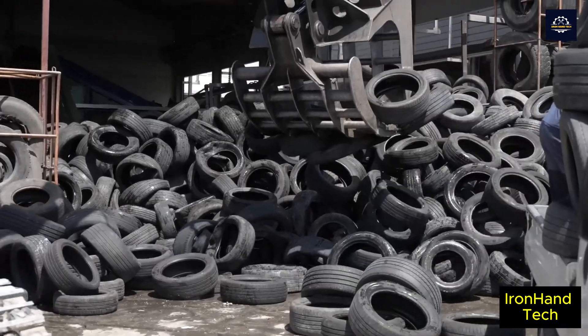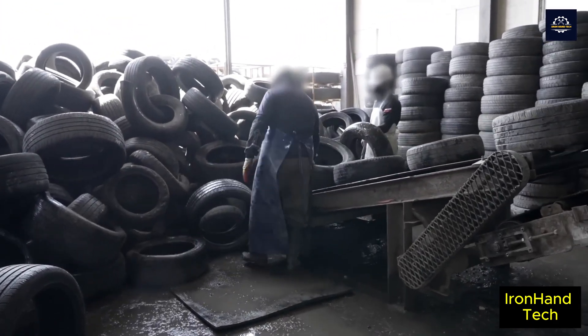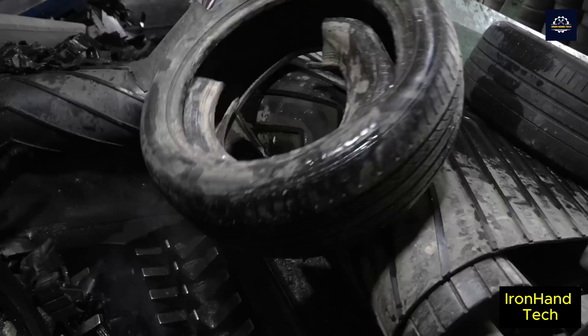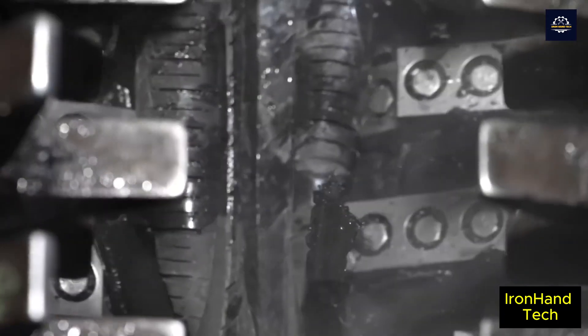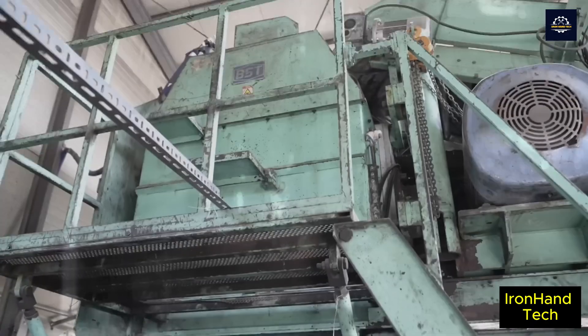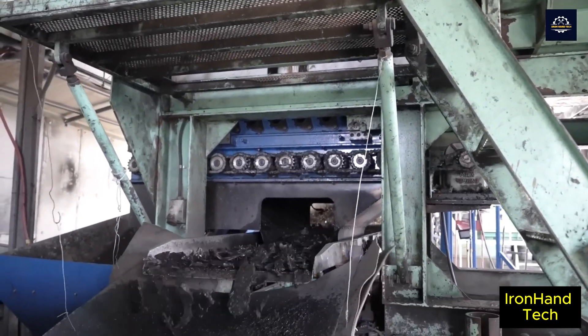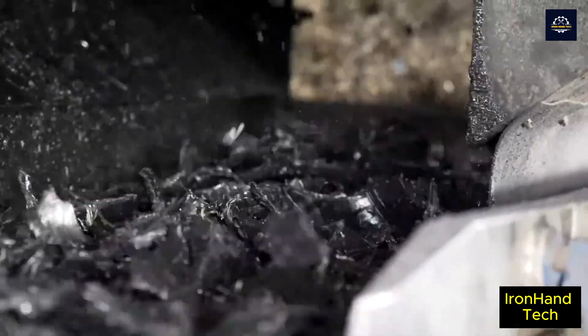At the plant, the tires are cleaned to remove dirt, rocks, and other impurities. They are then sent to a crusher on a conveyor belt. Here the crusher chews up the tires, turning them into tiny pieces. The rubber pieces continue to be cleaned of impurities through a vibrating machine system before reaching the next processing stage.